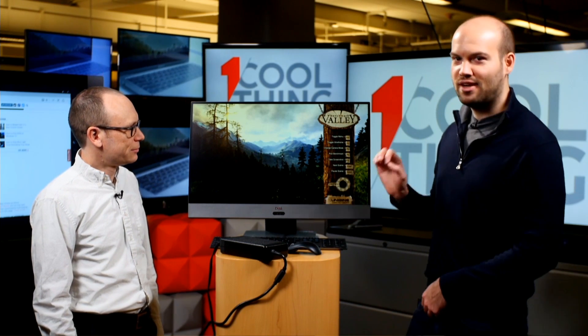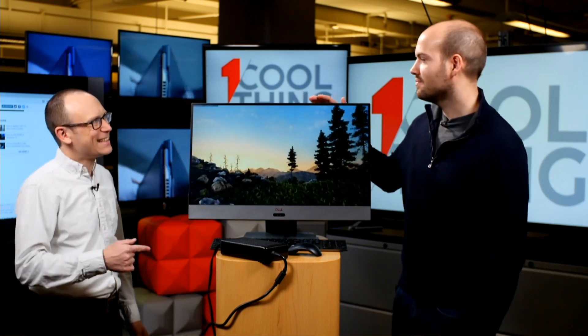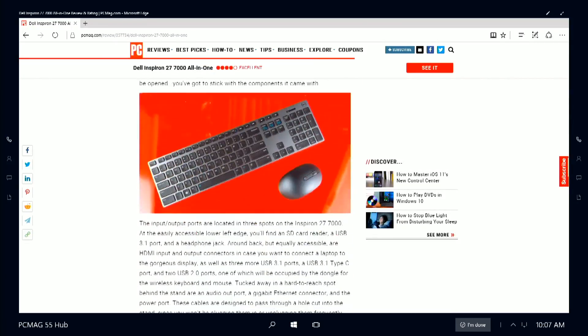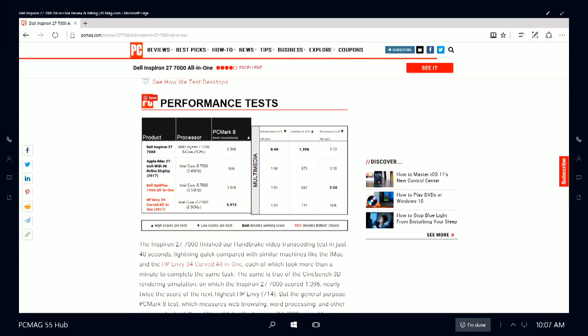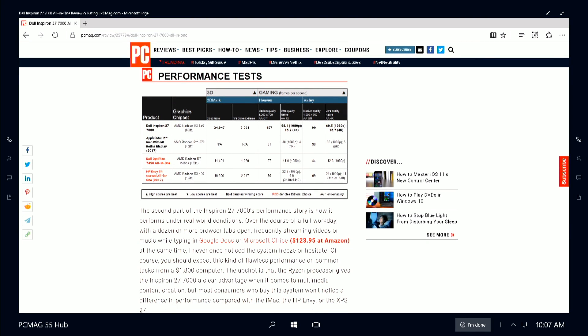I set up our gaming simulation at ultra-quality 4K resolution. Right now it has really bad frame rates — about 15 to 16 frames per second in 4K. Looking at our Valley Benchmark chart at ultra-quality native 1080p, it's 60 frames per second versus 38 on the iMac. You don't want to use this for 4K gaming — you'd actually need an even more powerful graphics card — but you can definitely use it for 1080p.